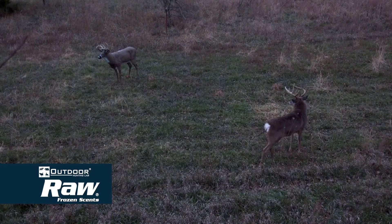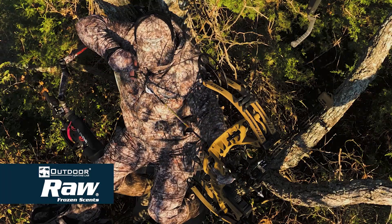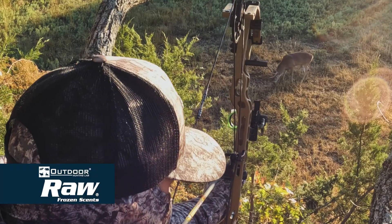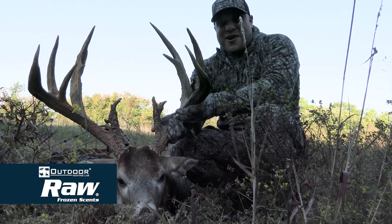He was seven yards away. By spraying calming scent around your stand location every 30 minutes, this powerful scent can overpower a deer's sense of smell and help to keep them calm while in shooting distance. Another Boone and Crockett Buck right there, baby.